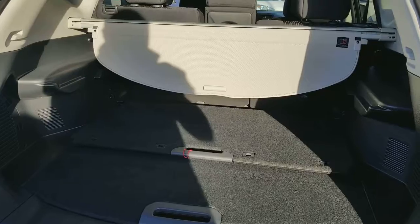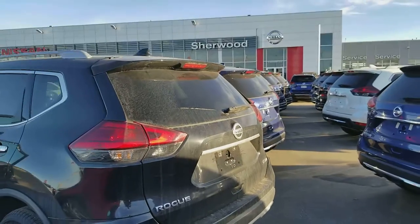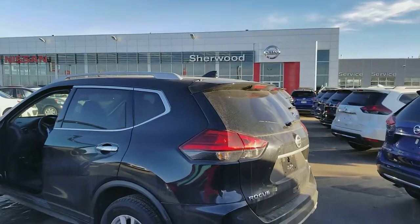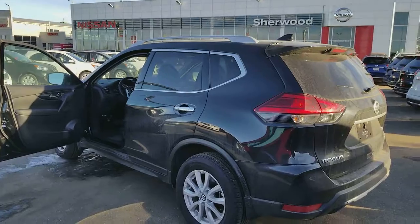You can also make shelves in the trunk. I hope you liked my quick video. If you have any questions, give me a call at 780-449-5775. Thank you, have a good day!